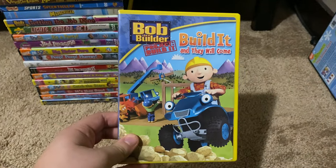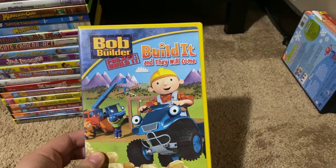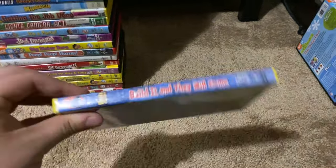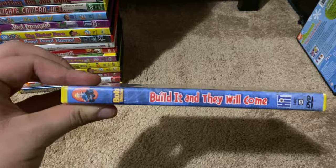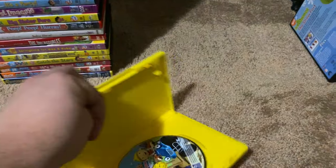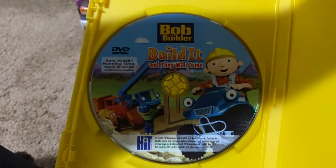Okay, next up we got is Bob the Builder Project Build It: Build It and They Will Come 2005 DVD. So here's the front, spine, proud picture of Bob and Scrambler, the back, and here's the disc.